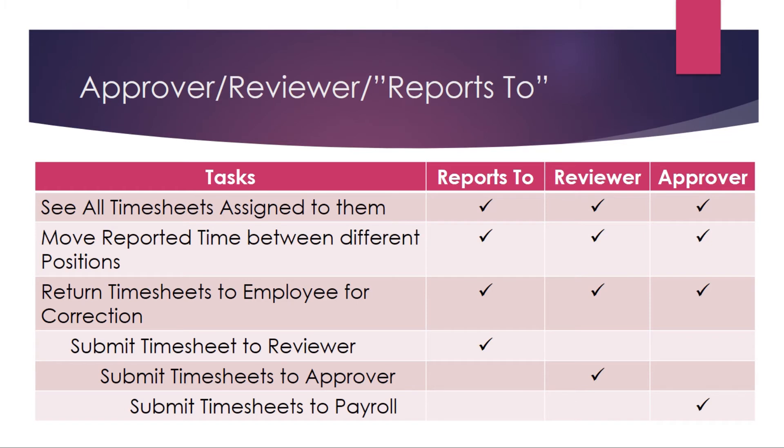Looking at the functionality of the levels, all three will be able to see all timesheets assigned to them, move reported time between different positions, and return timesheets to the employee for correction. The difference comes when they submit. The Reports To person's submission will show 'submitted for review.' The reviewer's submission will show 'submitted for approval.' When the approver completes their review and submits, the timesheet will be approved for processing. At any time, all three levels can see all timesheets assigned to them and whether they've already been forwarded by any of the other levels.